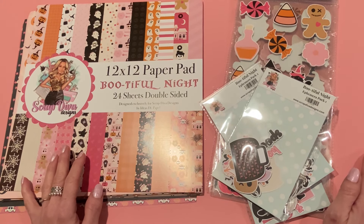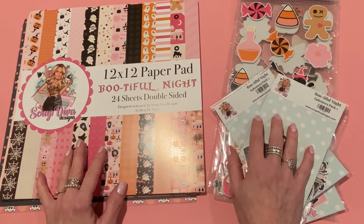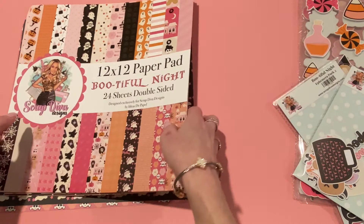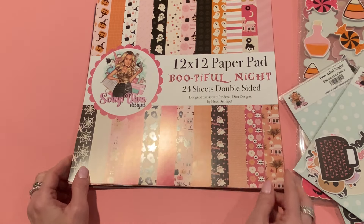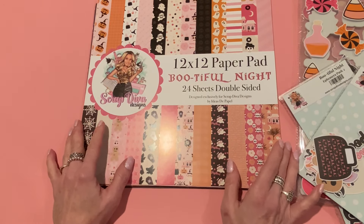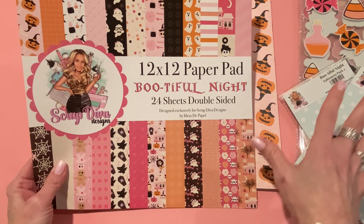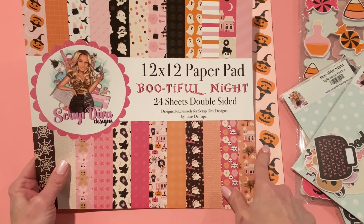Let's get started. This is the first paper collection from Scrap Diva Designs and it's called Bootiful Night — a Halloween collection that is so pretty. Erica sent me everything here as part of her design team. Halloween was yesterday but you can always pick this up and have it ready for next Halloween. This collection comes with 24 double-sided sheets of 12x12 paper. Everything is available for purchase separately or you can purchase a bundle to save a little money, and I'll have a link down below using my referral link.